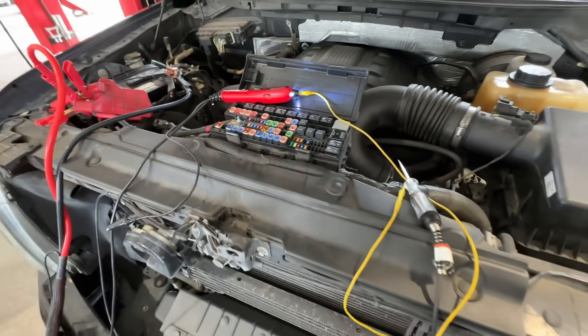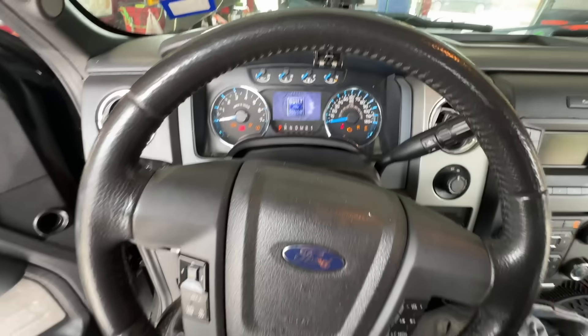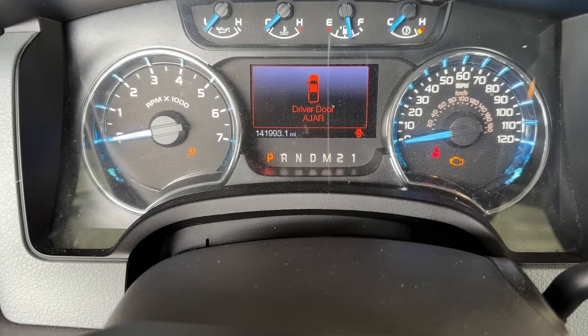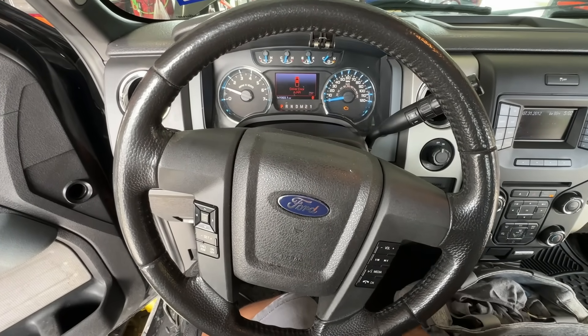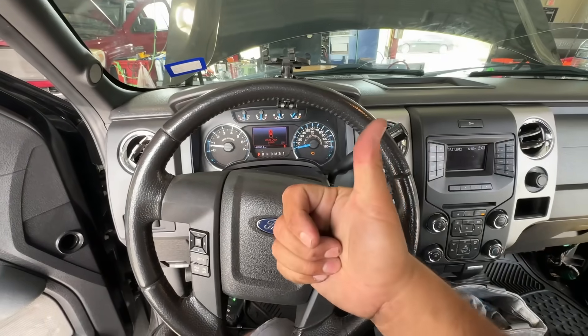Our fresh new fuse is installed — it's in there really tight. Let's go ahead and turn the key on. Pay attention — see our mileage right there? Let's see if our engine starts up. She started right up and she sounds great. That's a fix!